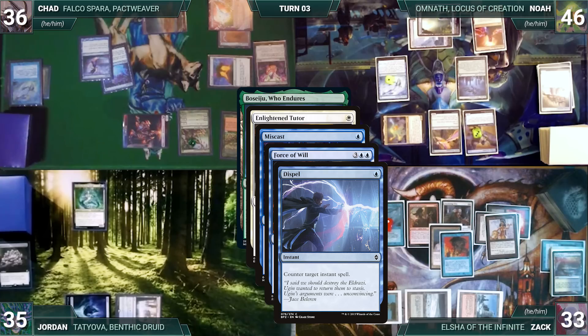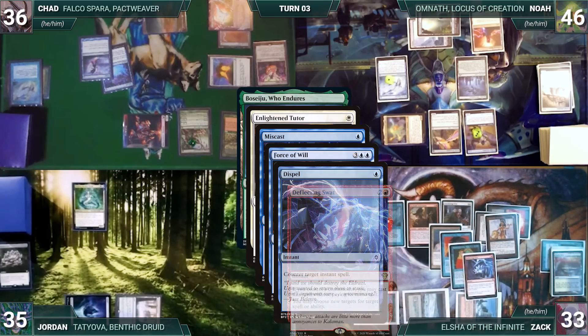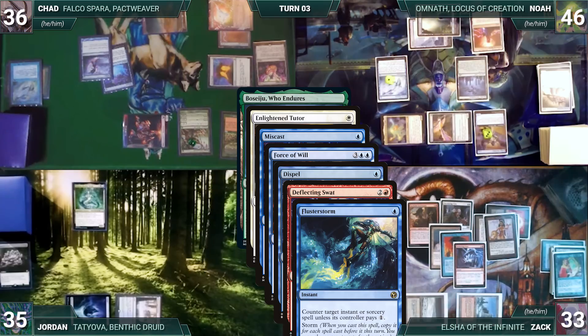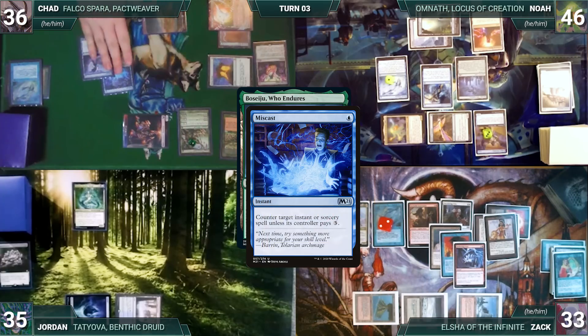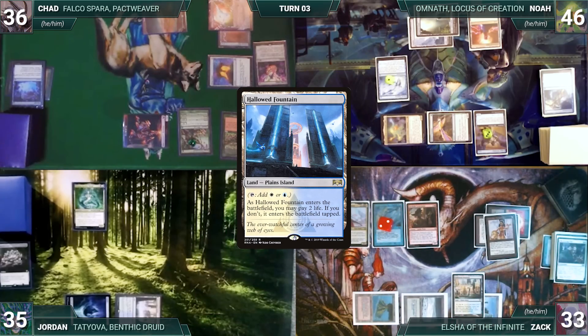In response, Zach casts Mystical Tutor, fetching Deflecting Swat to the top of his library, then casts it for its alternate cost through Elsha. In response, Noah casts Fluster Storm with four copies targeting Enlightened Tutor and the rest targeting Swat. The stack resolves: Fluster Storm counters Swat and Enlightened Tutor; spell counters Force of Will; then Miscast fizzles. Smothering Tithe is finally destroyed and Zach fetches Hallowed Fountain onto the battlefield untapped, paying two life.